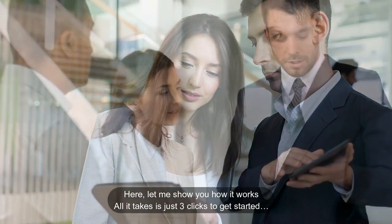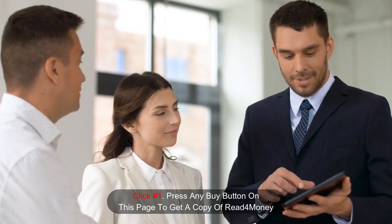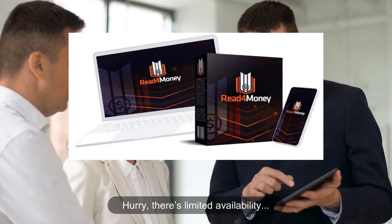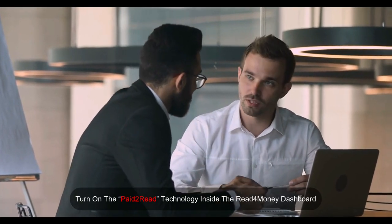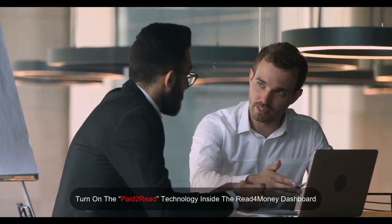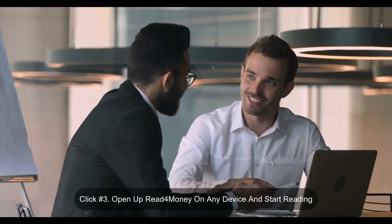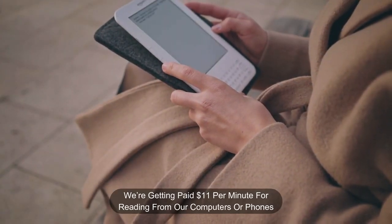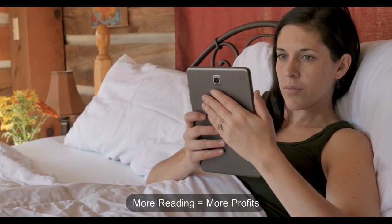Let me show you how it works. All it takes is just three clicks to get started. Click number one: press any button on this page to get a copy of Read for Money — hurry, there's limited availability. Click number two: activate, and turn on the paid-to-read technology inside the Read for Money dashboard — this takes just a couple minutes. Click number three: open up Read for Money on any device and start reading. We are getting paid $11 per minute for reading from our computers or phones. More reading equals more profits.